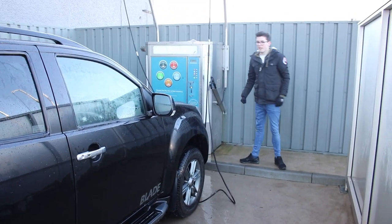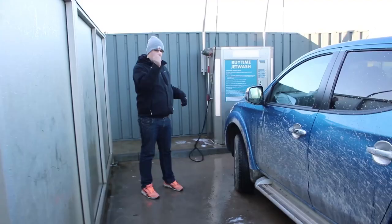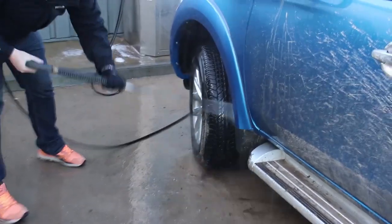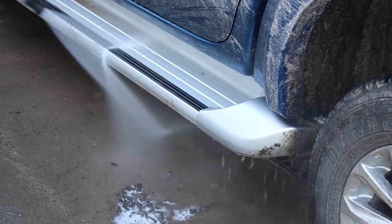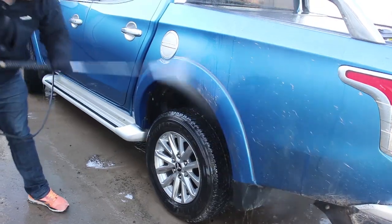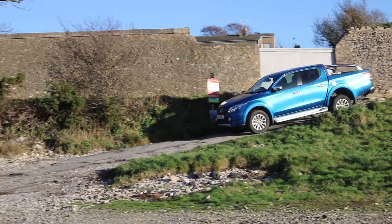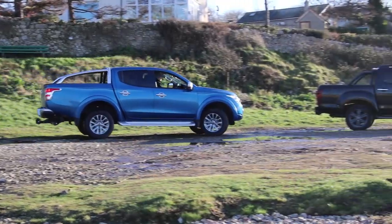Did you manage to make two pounds work at the jet wash? Yes, very impressive. I now realise how much off-roading we actually did. It's almost too long for the jet wash.